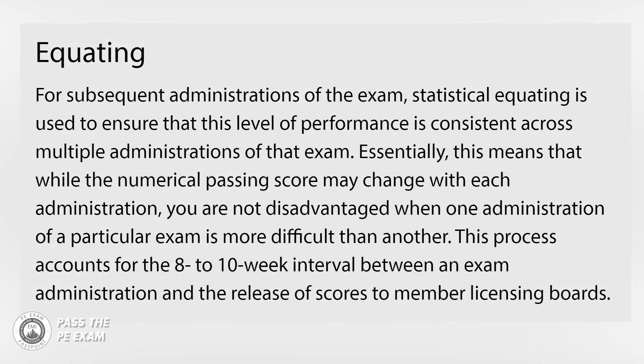NCEES does not publish passing scores because they can change with each administration of the exam. For the pencil and paper exam, NCEES scores each exam with no predetermined percentage of examinees that should pass or fail. All exams are scored the same way — first-time takers and repeat takers are held to the same standard. For subsequent administrations, statistical equating is used to ensure that the level of performance is consistent across multiple administrations. This accounts for the eight to ten week interval between an exam administration and the release of scores to member licensing boards.